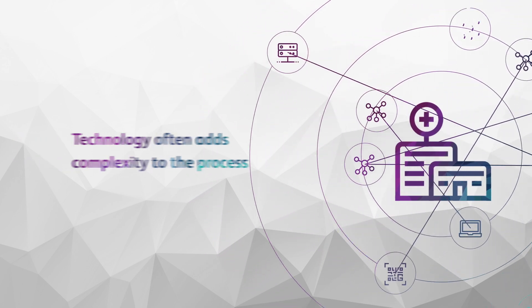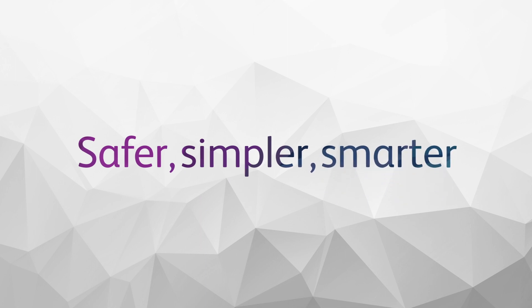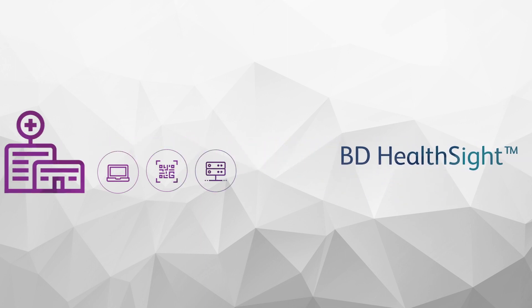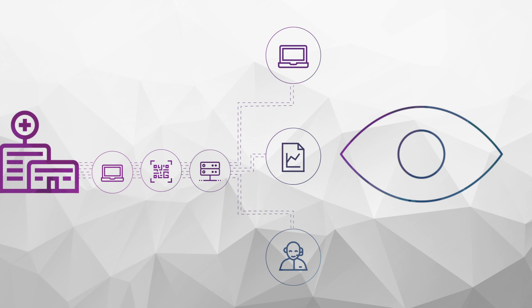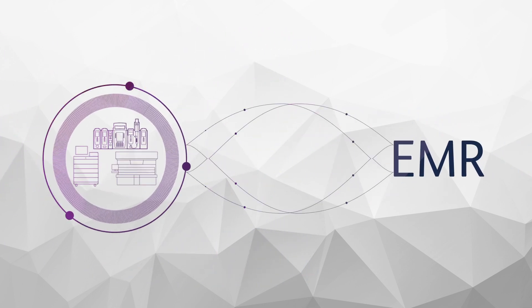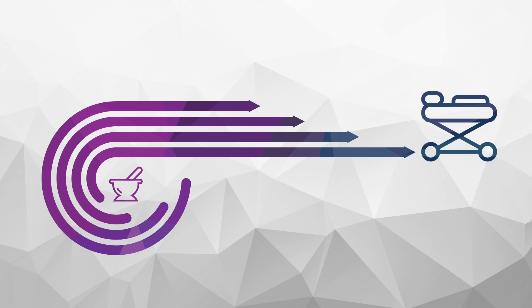As a leader in healthcare, BD can help make medication management safer, simpler, and smarter with BD HealthSight. BD HealthSight is our unique combination of connective technologies, analytics, and expert services that aim to close those gaps and create seamless visibility across BD medication management technologies. BD HealthSight works with the customer's EMR system to help drive a safer, more efficient medication management process from pharmacy to bedside across the customer's entire healthcare system.